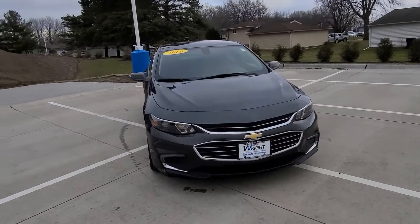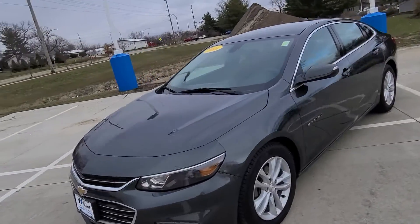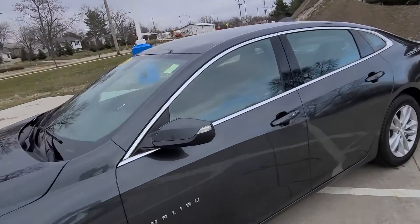Hey guys, this is Trent Lamb from Dave Wright Nissan Subaru in Hiawatha. Today I'm showing off this 2016 Chevy Malibu LT that just got traded in.